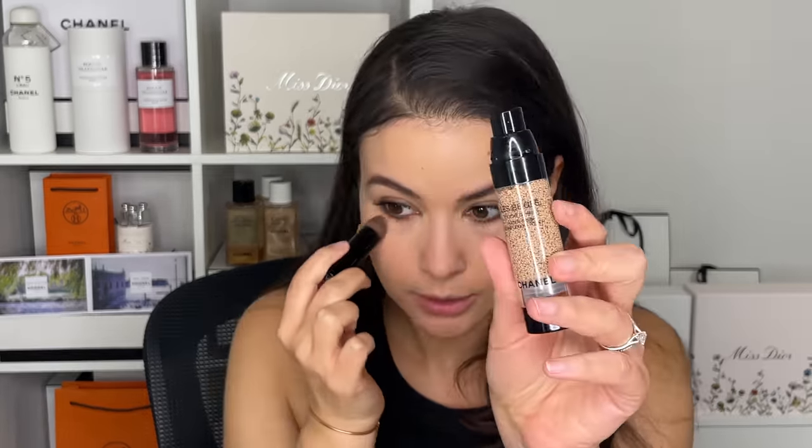I haven't used the Complexion Touch as concealer in a while. Once I started using my Sublimage concealer, I was like, everybody out, I have a new favorite. But I sort of forgot how lovely this is — it's like a glass of water for your under eye. If you have super dry, dehydrated under eyes, try the Complexion Touch as concealer. I think you'd like it.